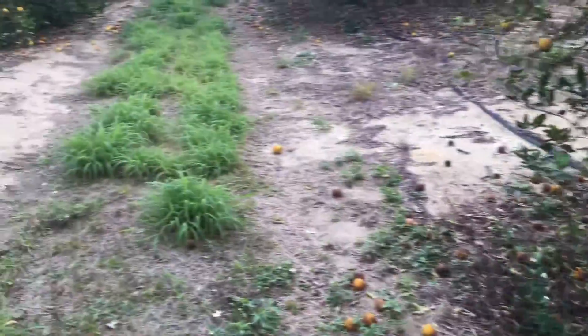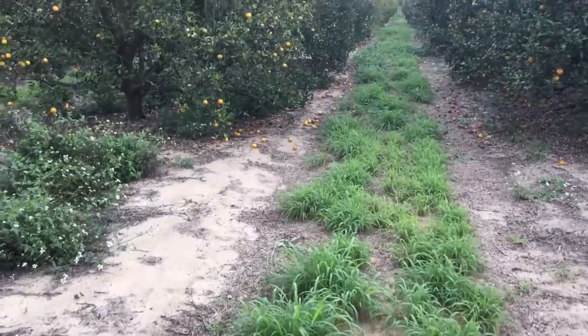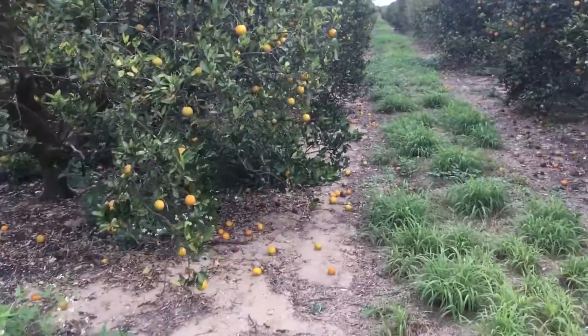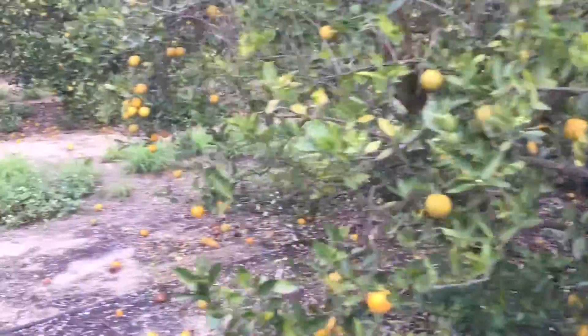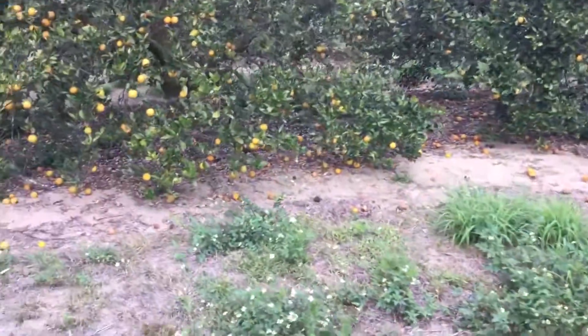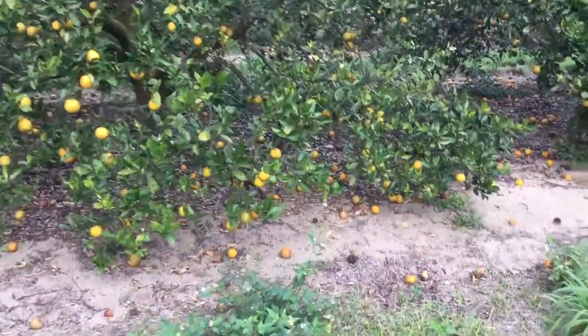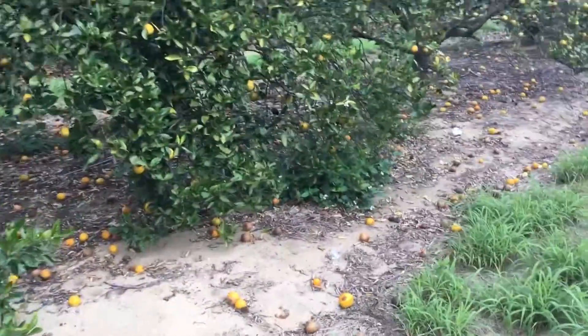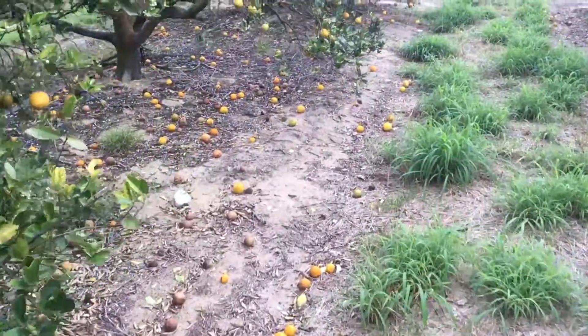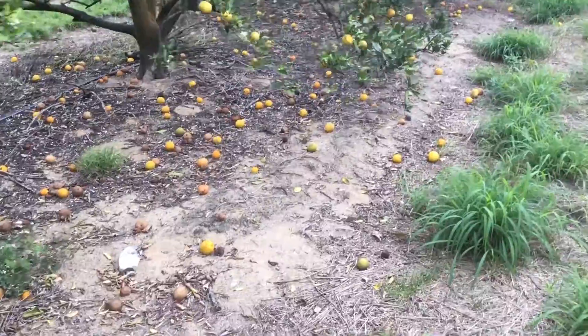It is just such a difference. You can see all the dropped fruit — I mean, under every tree there is so much dropped fruit. And again, on his 10 acre plot, look at the difference — a significant difference.